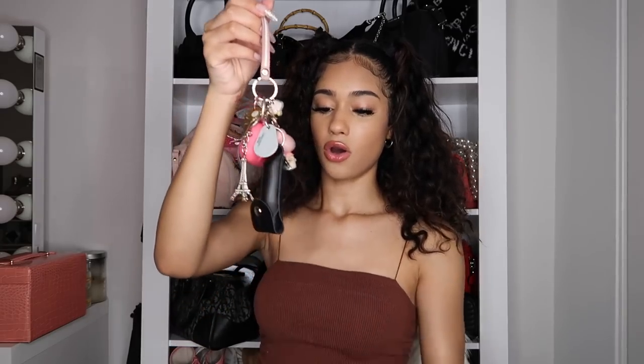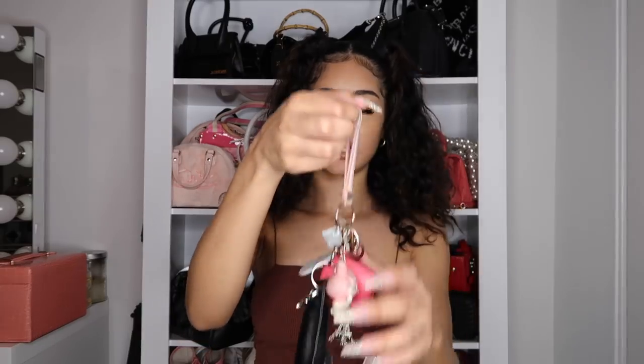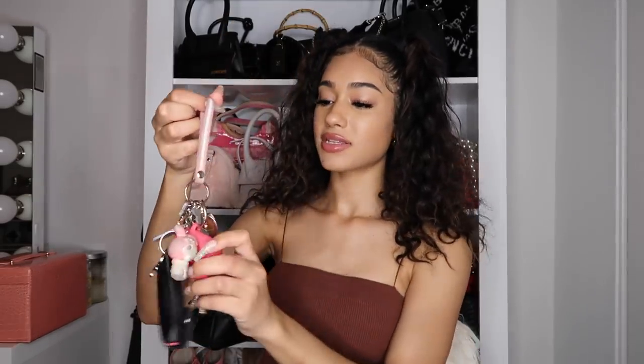Another thing I usually keep in my bag — but these were just in my hand because I just got home — is my keys. If I'm carrying a smaller bag I'll take off my AirPods or my fob, because this is what opens my door. The actual key on here is for my mail. I have my AirPods on my key ring because if I don't, I will lose them. You guys guess which number of AirPods this is — this is my sixth pair of AirPods, literally.